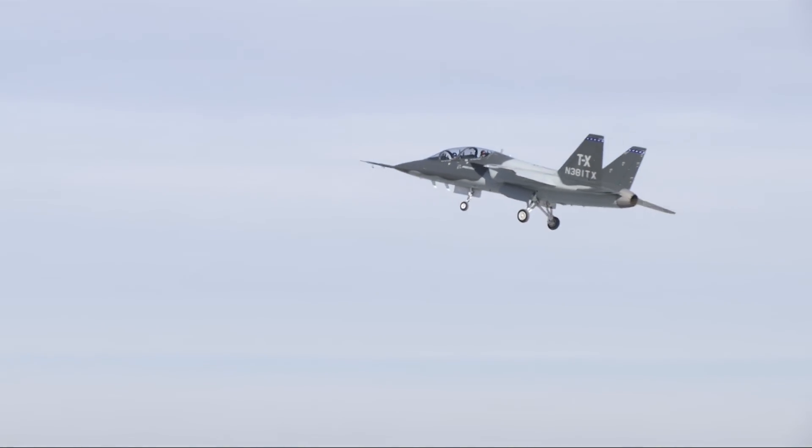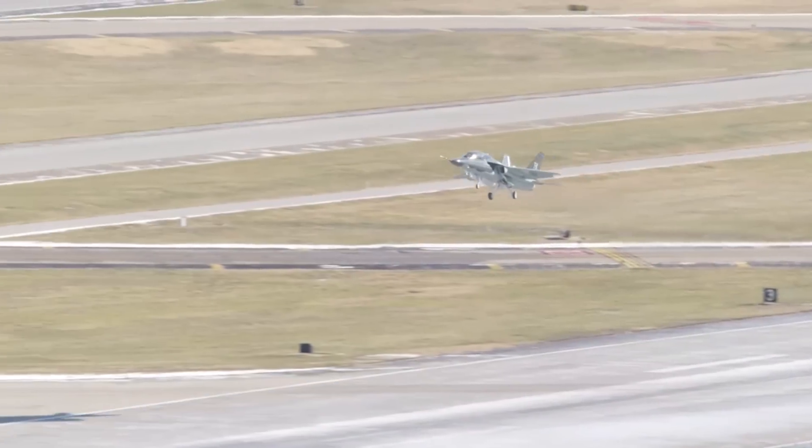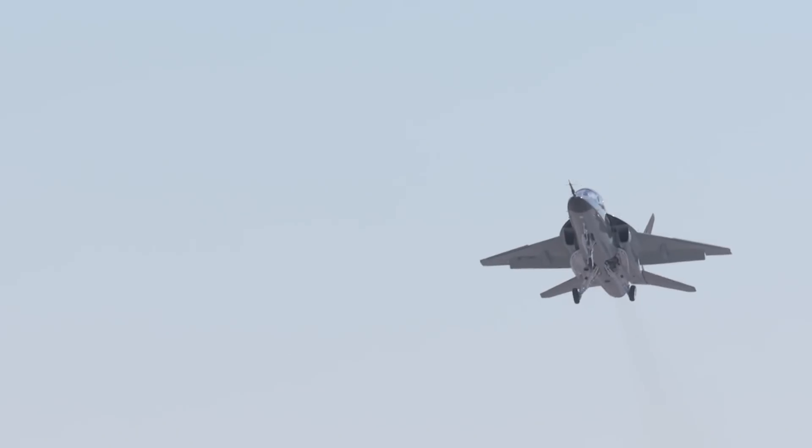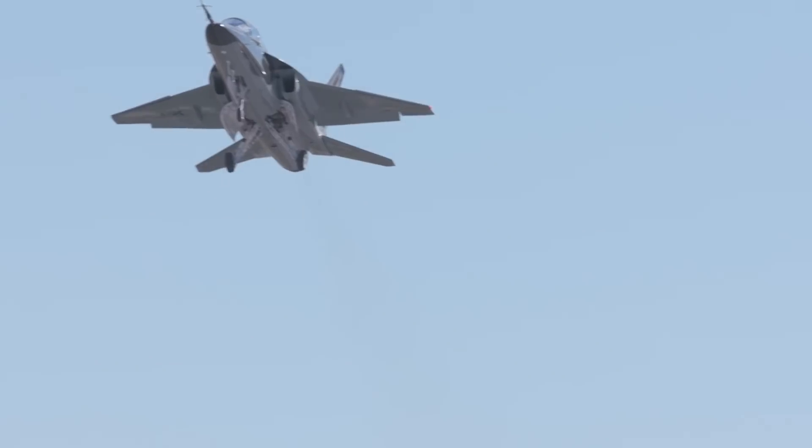We made history today. It's inspirational, it's moving, and we're blessed to be here at this point in history. When you see it going up in the air, you almost get emotional because so many people have contributed and the heart and soul are on board with that airplane and those pilots.